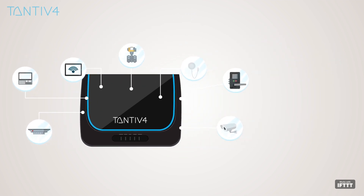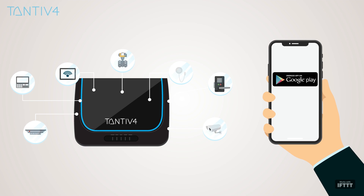Tantive 4 controller allows you to take control of your home on the fly, with customizable and easy-to-use web page, Android, and iOS mobile apps.